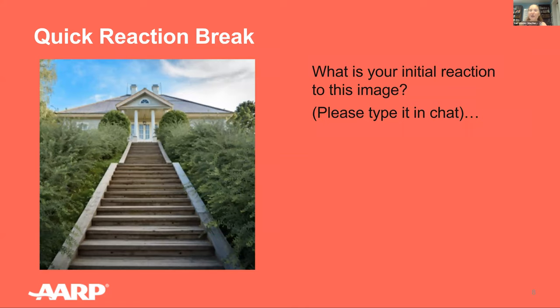Using the chat function, please tell us what you think of when you see this image, and think about how the design of this space creates access issues. Many of us don't give inaccessible spaces a second thought until we or those around us are unable to access an area. During this presentation, imagine yourself or someone you're caring for moving through your home with a temporary or permanent disability, mobility issues, sensory issues, cognitive issues, or using an assistive device such as a walker, a cane, or a wheelchair. Think about what modifications would need to be made to ensure full access.